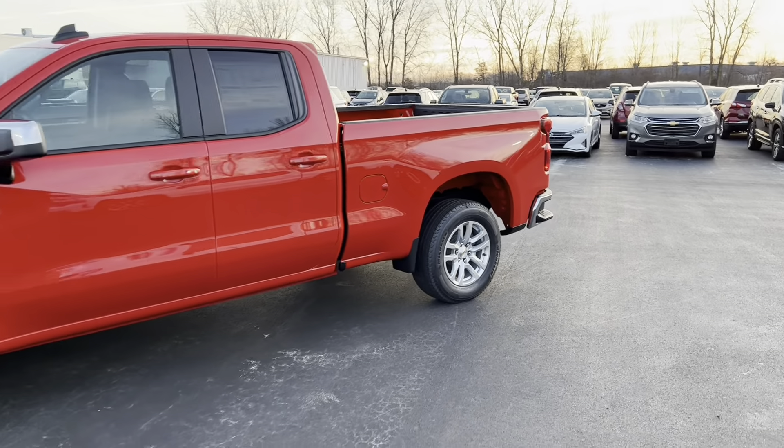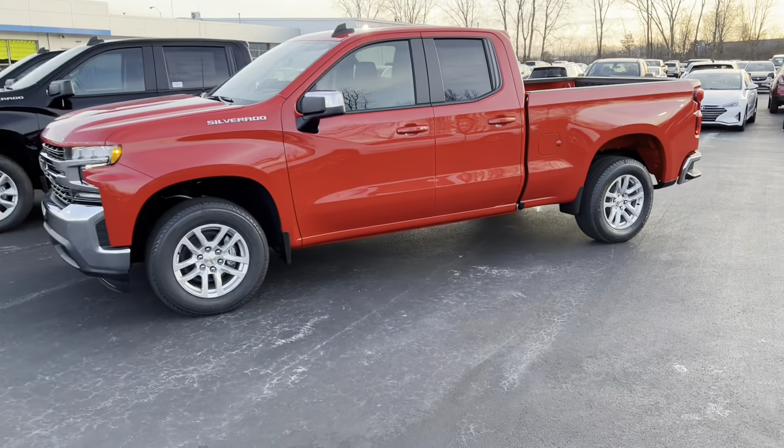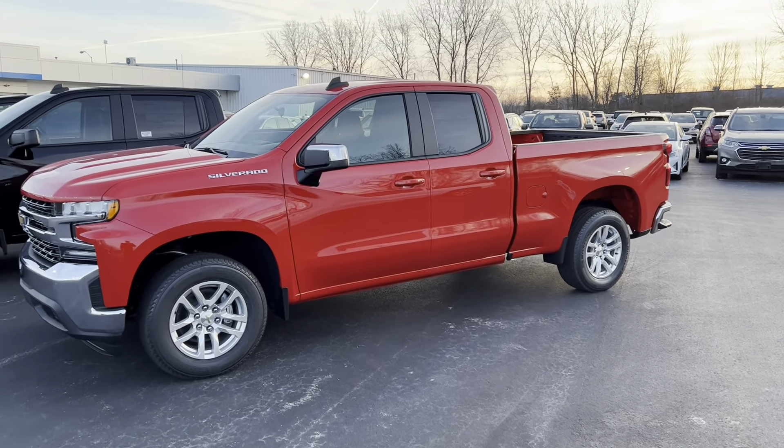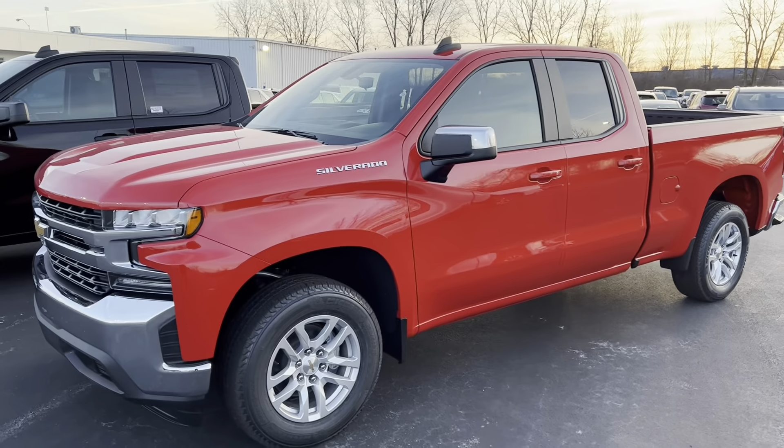I would be happy to help you out, so give me a call. My number is 419-217-2252, and I look forward to sending you off in this beautiful 2022 Silverado. Thanks, and I'll talk to you soon — have a great day.